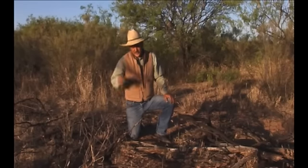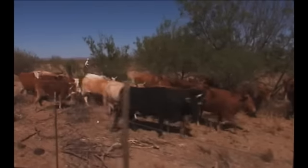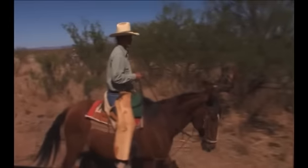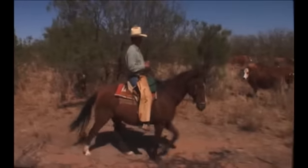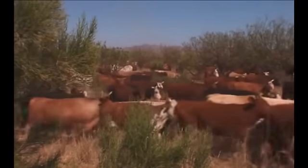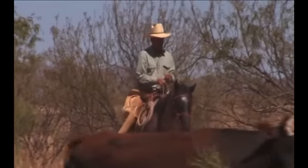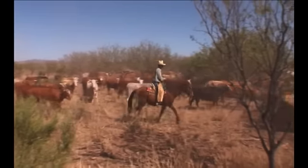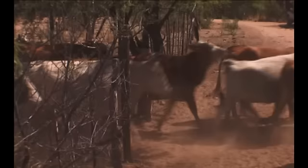One of the best reclamation tools that we have found is the hoofs and the mouths of our domestic animals. We use them and control them in order to improve the basic ecological processes which we are managing: water cycle, mineral cycle, energy flow, the dynamics of our soils, our plants, the animals that consume all this vegetation, and ourselves as the manipulators of the whole.